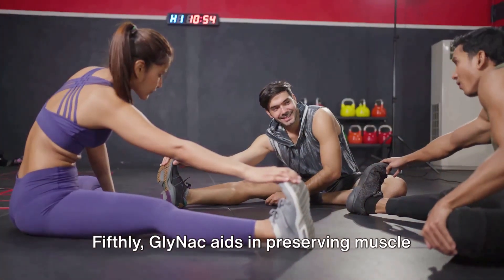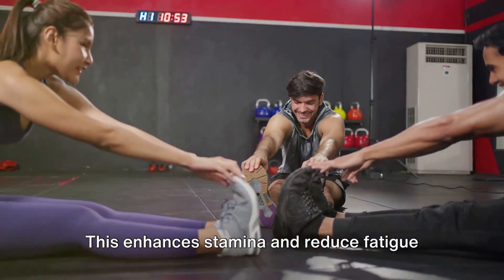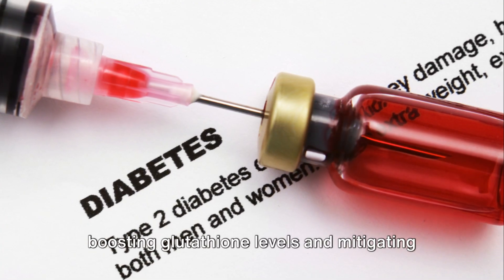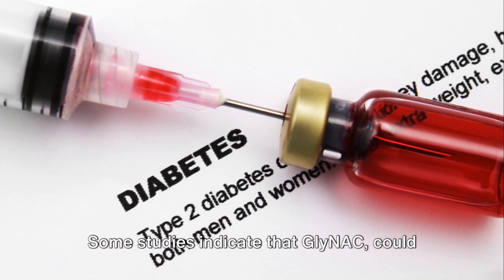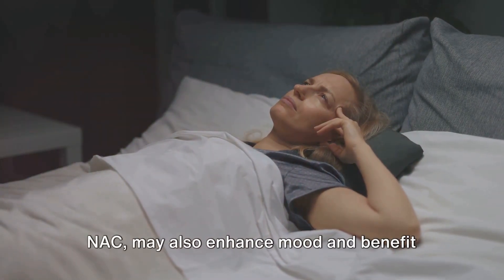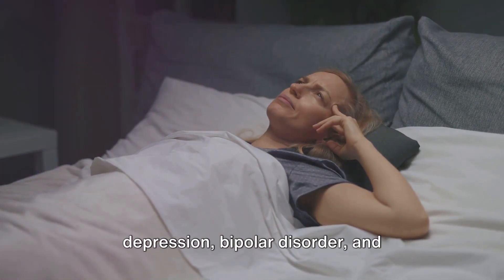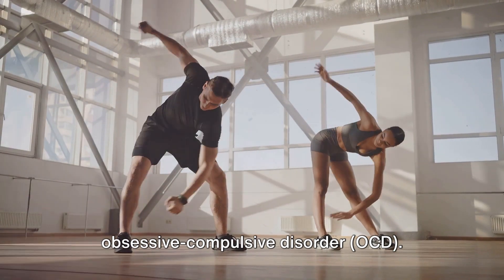Fifthly, GlyNAC aids in preserving muscle mass, particularly in older adults. This enhances stamina and reduces fatigue during physical activity or exercise by boosting glutathione levels and mitigating oxidative stress. Some studies indicate that GlyNAC could enhance insulin sensitivity, potentially benefiting those with diabetes or metabolic syndrome. NAC may also enhance mood and benefit persons with psychiatric disorders like depression, bipolar disorder, and obsessive-compulsive disorder (OCD).